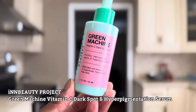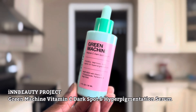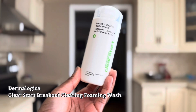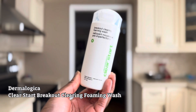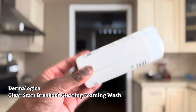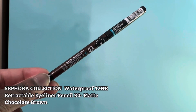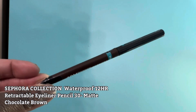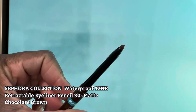I keep using their products — they have really nice products that I would say are underrated, and I really like their stuff, so this is another one I'll continue to buy. This is the Dermalogica Clear Start Breakout Clearing Foaming Wash. I always used the Murad one for clearing breakouts, and I wanted to see if there was a cheaper alternative, so this is my first time trying this one — I'll let you guys know if it's any good. This is the Sephora Collection Waterproof 12-Hour Retractable Eyeliner Pencil in matte chocolate brown. I wanted the Huda Beauty one but they were sold out, so I was recommended this one.